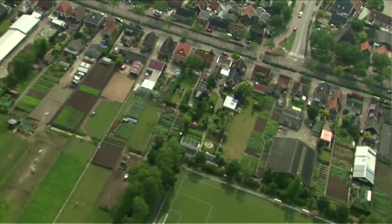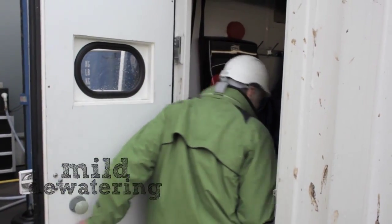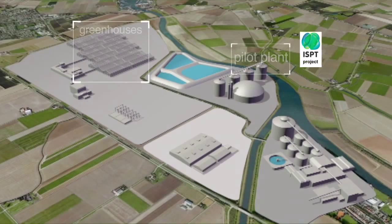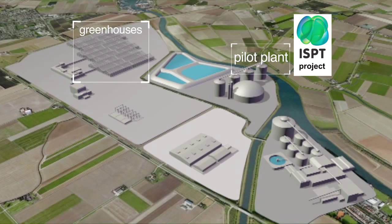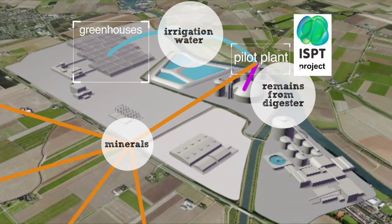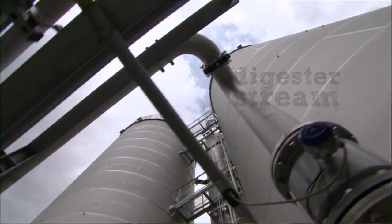We had a project in ISPT where we studied mildewatering. What we discovered is that there were very interesting techniques to dewater products and streams. We already did a pilot within ISPT and the results are so interesting that we are now running another pilot together with the builder of this installation, to see how it works on the digester stream we have here.